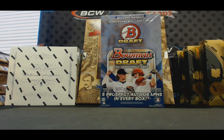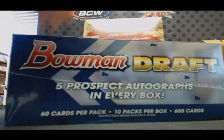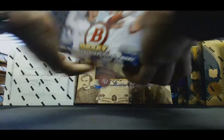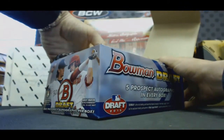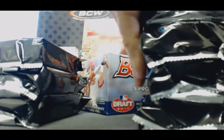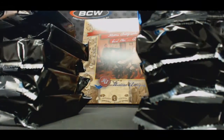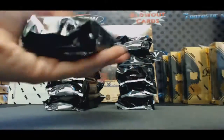All right guys, we got T-Rich here gonna crack open a personal box: 2015 Super Jumbo Draft Baseball. Good luck to you, buddy. Eric got that tweet back from Tops. Hashtag Jesse James. All right, lots of packs, lots of cards — good luck, good luck. Back to the one.